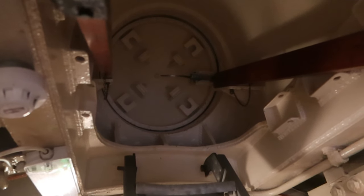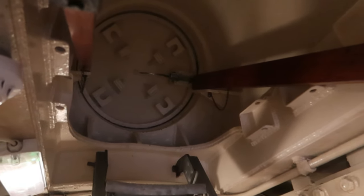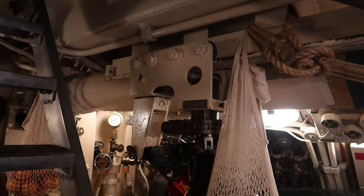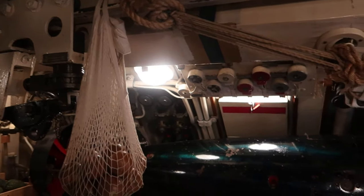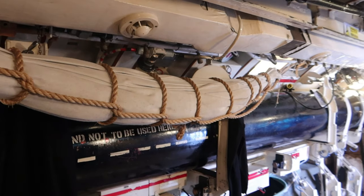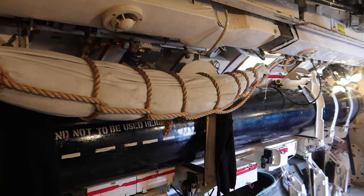This is the torpedo loading hatch — they're big bits of kit and they come in on something like that. And then if you're very strong and there's a lot of you, that massive torpedo ends up safely stowed there.